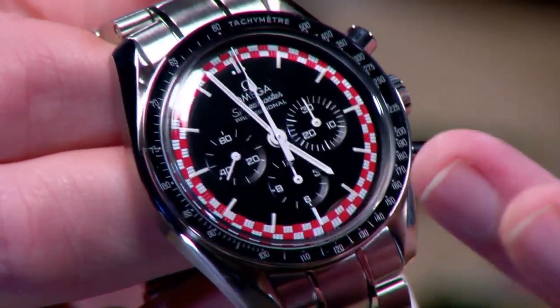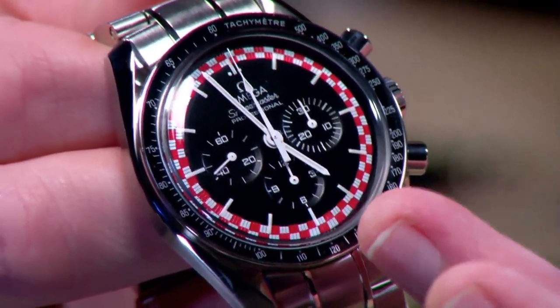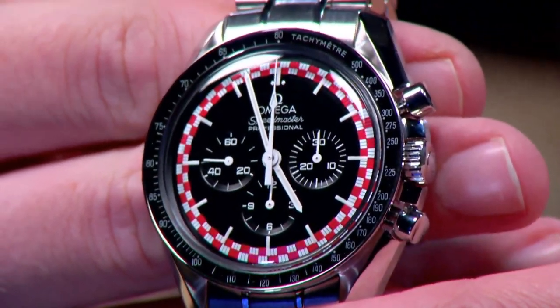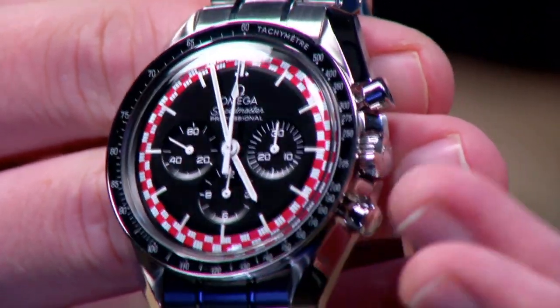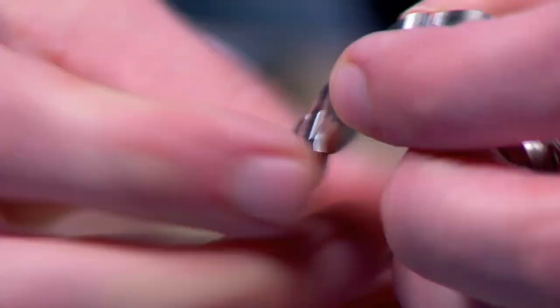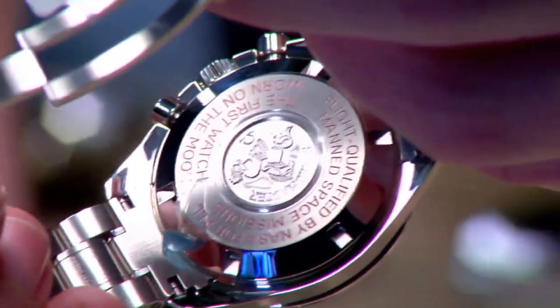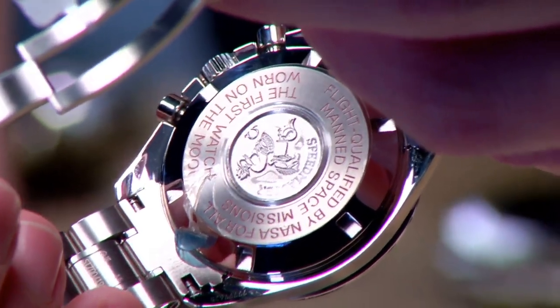The co-branding fell through at the last minute due to the owners of the copyright not wanting to go through with the deal. So Omega was left with this remarkably distinctive racing-style dial that all the same betrays its influences. The timepiece is scarce, and the case back is unique — rather than the conventional Moonwatch engraving, you have a combination of Moonwatch engraving highlighted by red lacquer. So this is a very special watch front and back.